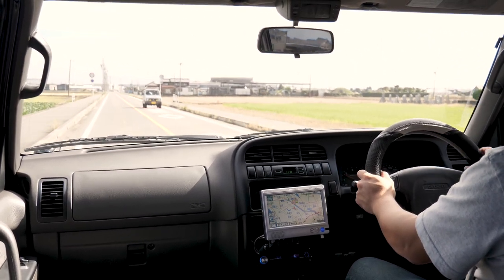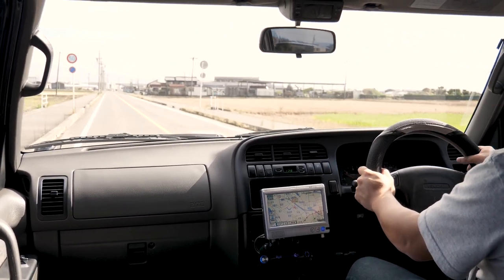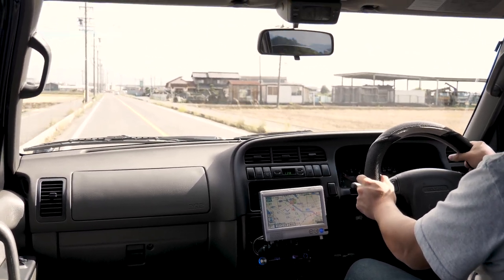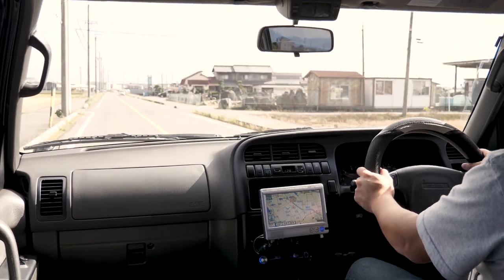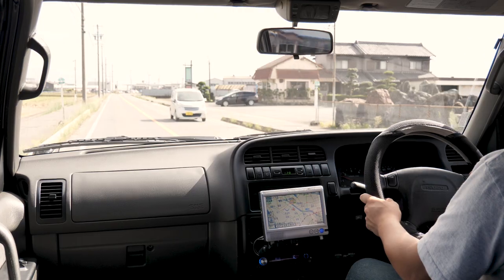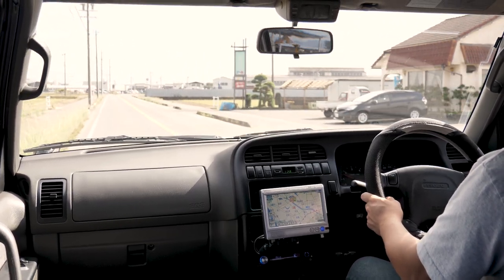That's it for the drive-along — hope you got a good impression of this. It's only got a little over 71,000 kilometers, which is really nothing especially for a diesel like this. Let's head over to the warehouse and show you guys around.